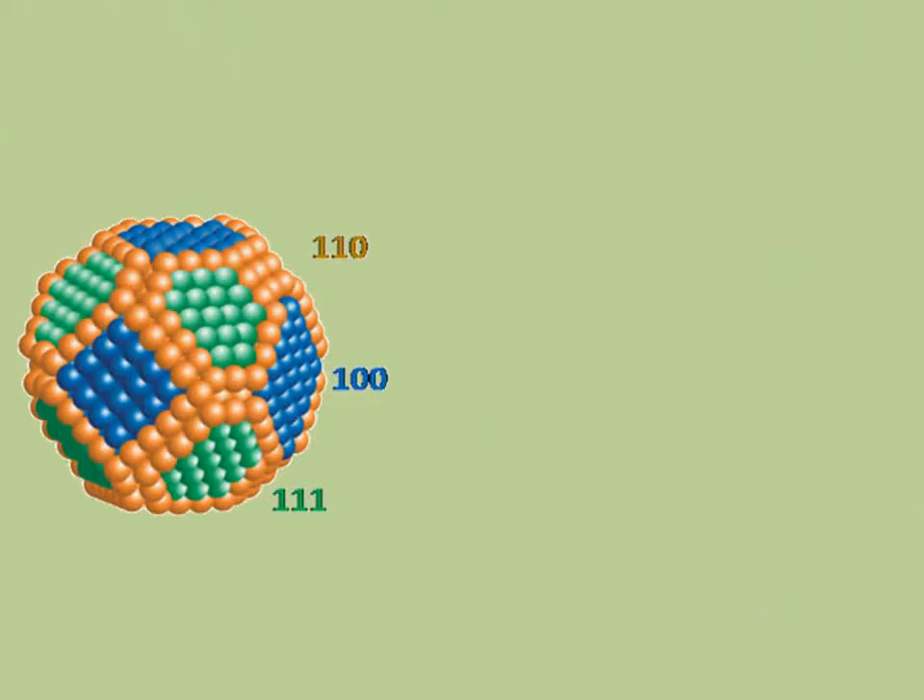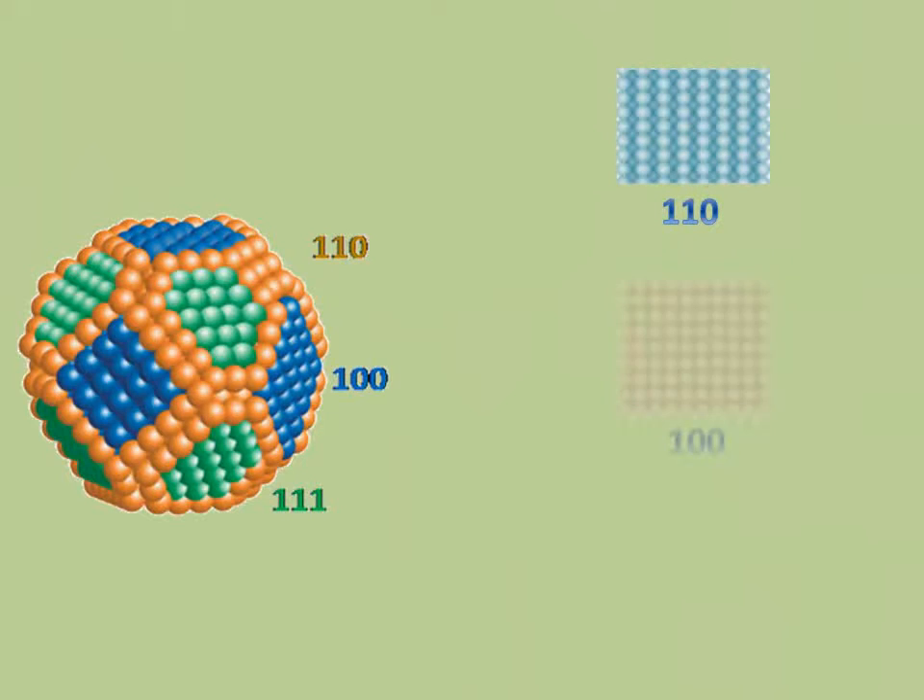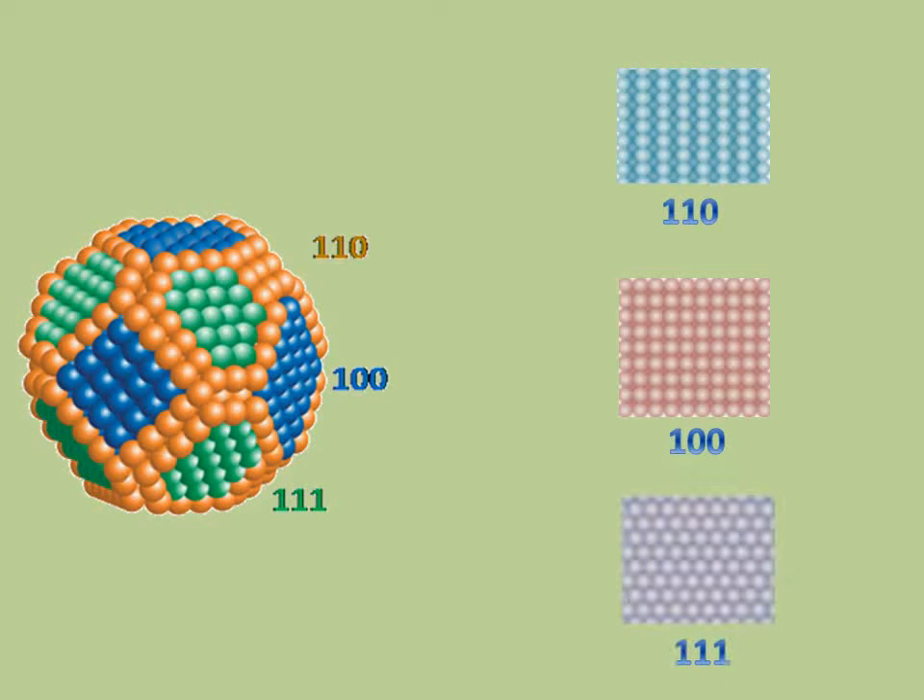Common platinum nanoparticles have a cube octahedron shape, which can be regarded as spherical. Platinum atoms are packed into three different plane orientations: 110, 100, and 111. So the common nanoparticle includes all three orientations.